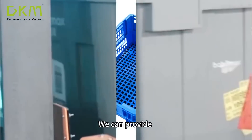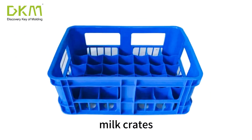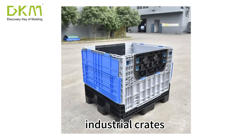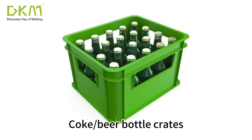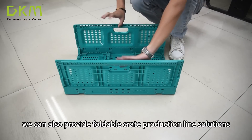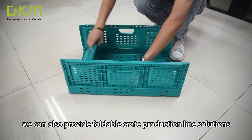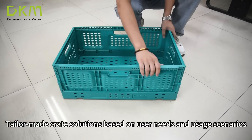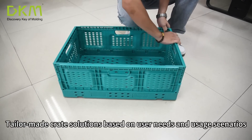We can provide fruit and vegetable crates, milk crates, cake crates, aquatic product crates, industrial crates, cocoa beer bottle crates, thin-walled crates and other conventional plastic crates. We can also provide foldable crate production line solutions. Tailor-made crate solutions based on user needs and usage scenarios.